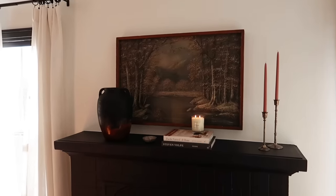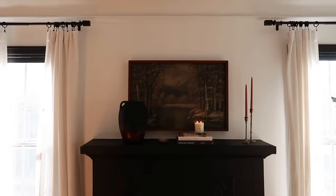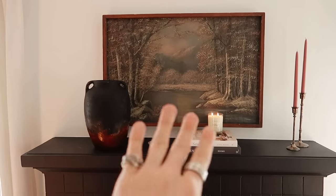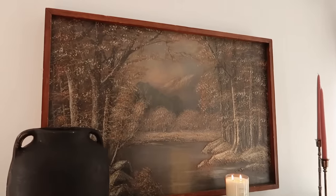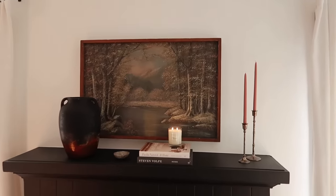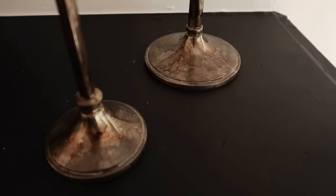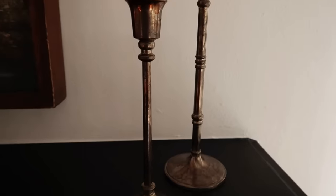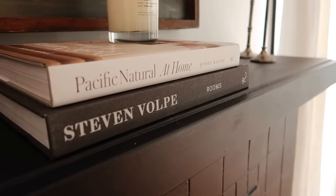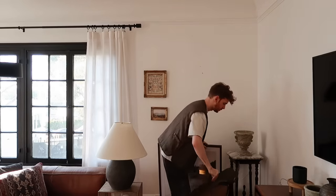I updated the mantle and opted for a new piece of art that I got at the thrift store about six or seven months ago — it was ten bucks. A lot of people voted for me not to get it but I think it's really pretty. I did some simple taper candles with those distressed DIY taper sticks I shared before — the tutorial takes five minutes and they look so much better than plain silver. I also added a little jug DIY over here, and I just think this looks great.